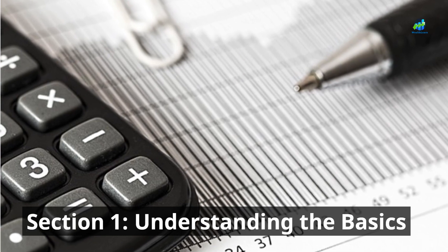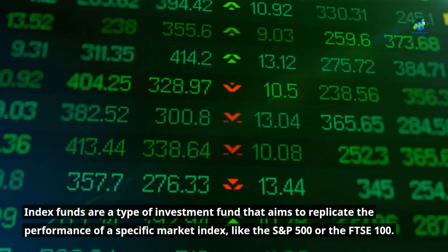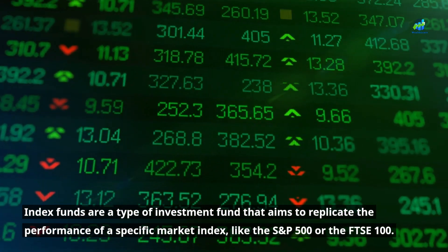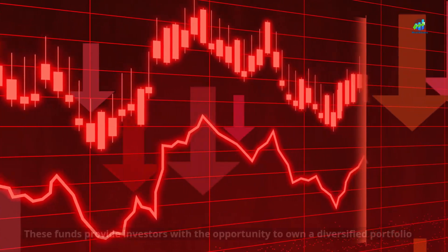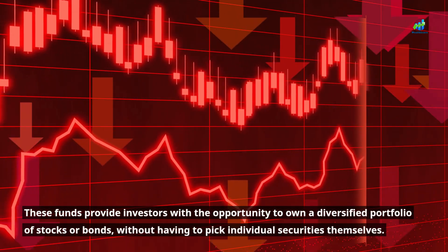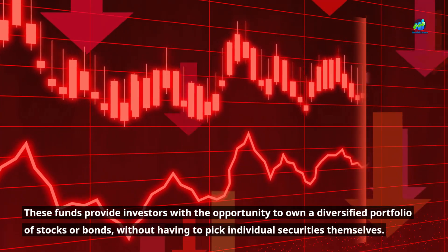Section 1: Understanding the Basics. Index funds are a type of investment fund that aims to replicate the performance of a specific market index, like the S&P 500 or the FTSE 100. These funds provide investors with the opportunity to own a diversified portfolio of stocks or bonds, without having to pick individual securities themselves.